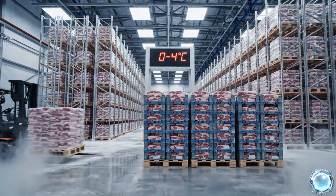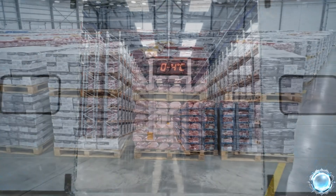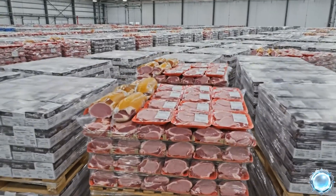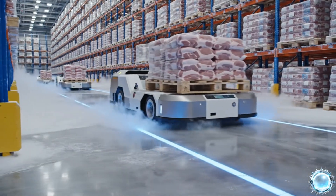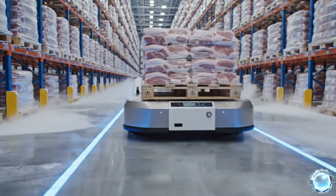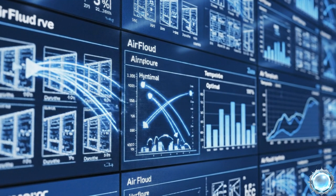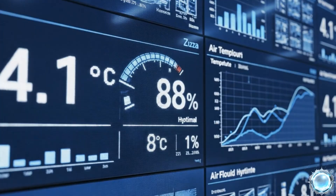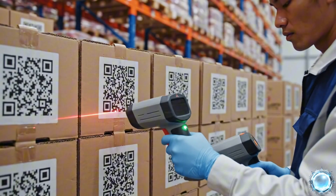Refrigerated warehouses keep pork products stable at precisely controlled temperatures. Pallets are organized by product type and production batch for efficient tracking. Autonomous robots move pallets through the cold chain with reliable precision. Continuous monitoring ensures consistent conditions across every storage zone. Every carton is scanned to maintain traceability across the supply chain.